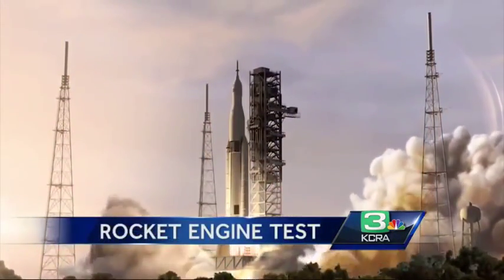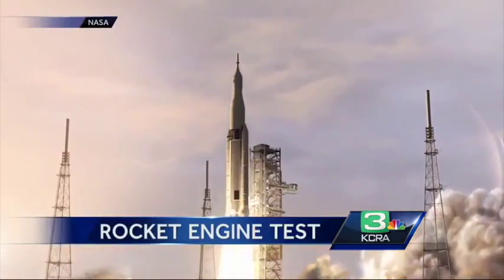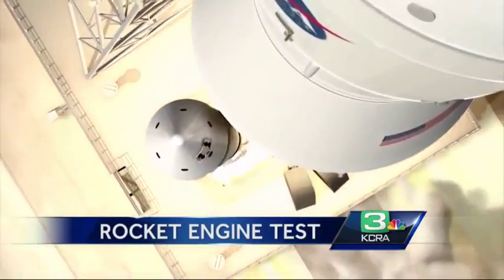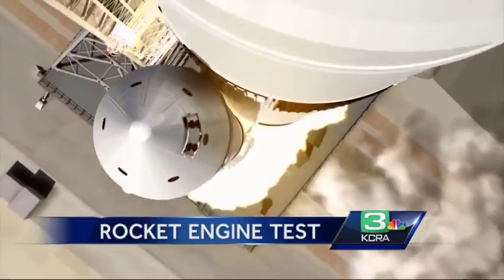When astronauts reach for the Moon, Mars, asteroids, and beyond on the next-generation Space Launch System, they will be riding atop four Aerojet Rocketdyne RS-25 engines.